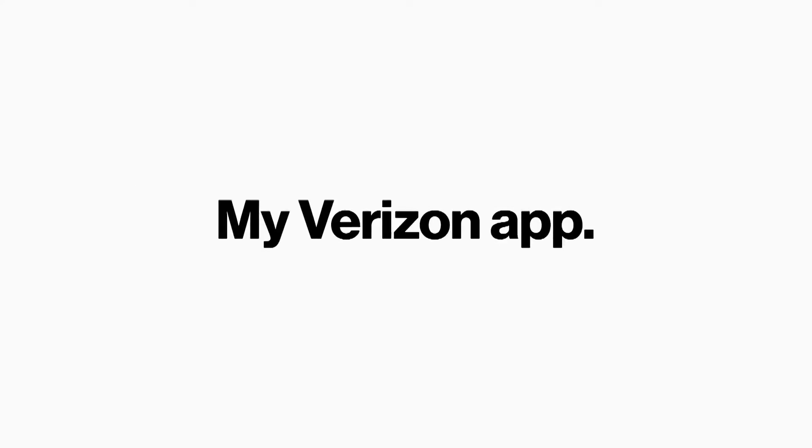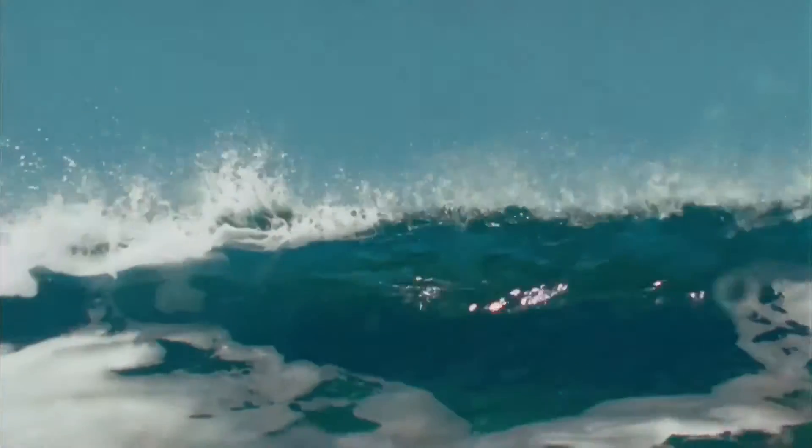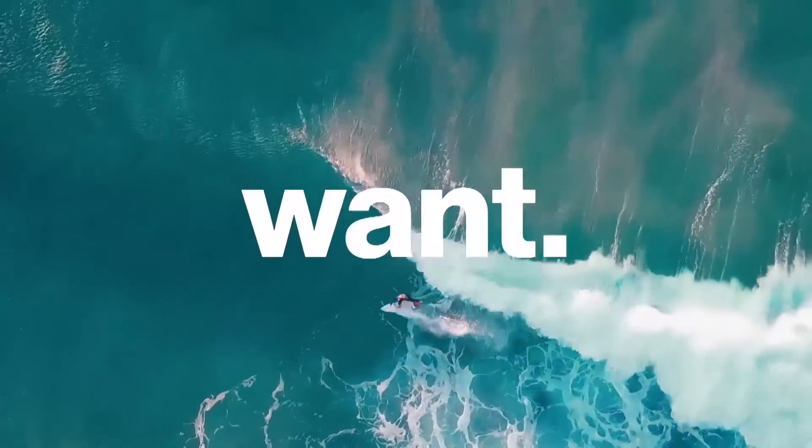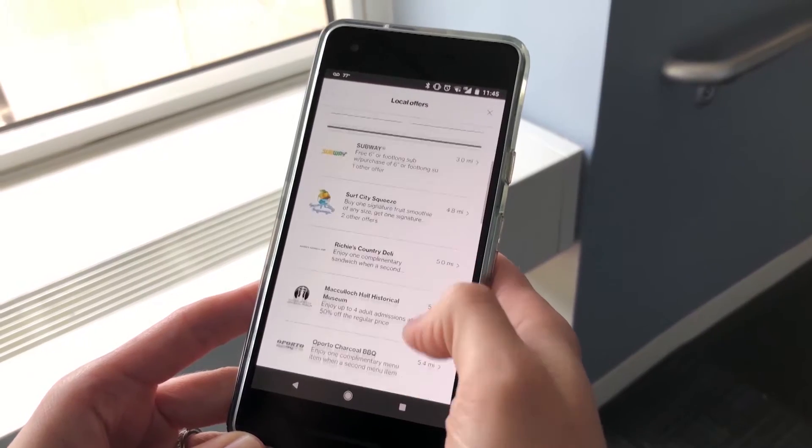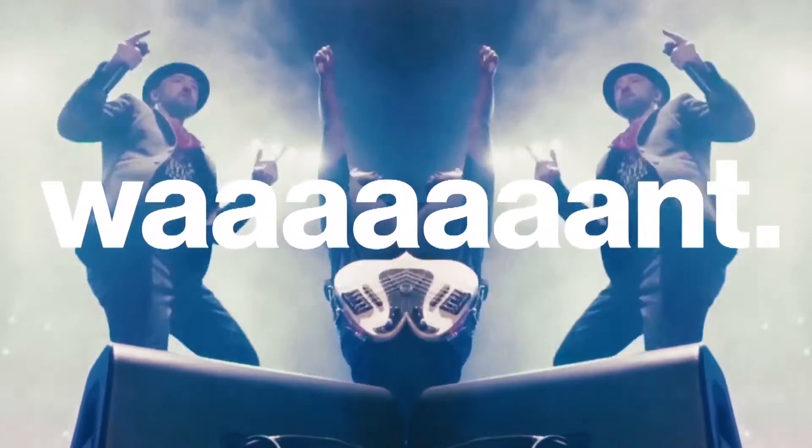Whenever and wherever. Since it relaunched in 2016, our My Verizon app just keeps getting better. It's now available in Spanish, which is obviously huge for our Spanish-speaking customers. The My Verizon app is also the only place you can access our Verizon Up rewards program, and join over 1 million customers who redeem credits each month for great things ranging from free coffee and local deals to once-in-a-lifetime experiences.